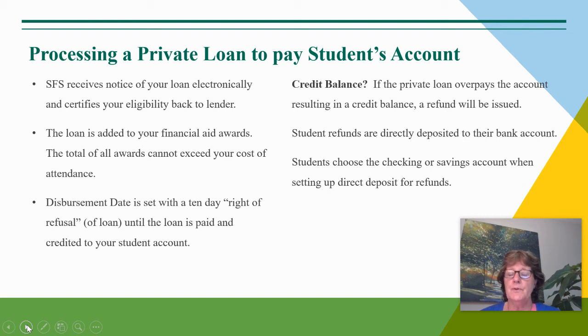If you borrow for the full year, half of the loan will be applied to the fall bill, and half of the loan will be applied to the spring bill. The actual date that the loan will pay to UVM, to the student's account, is set with a right of refusal of 10 days. It's important to get that loan in place during these summer months in order for it to be available for the student's fall due date of August 19th.